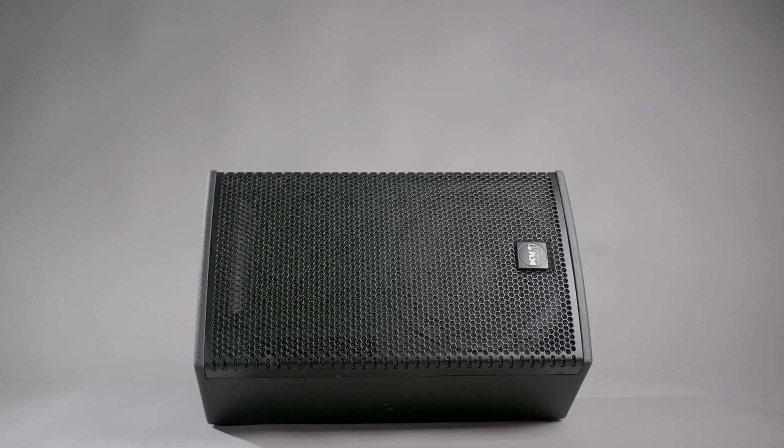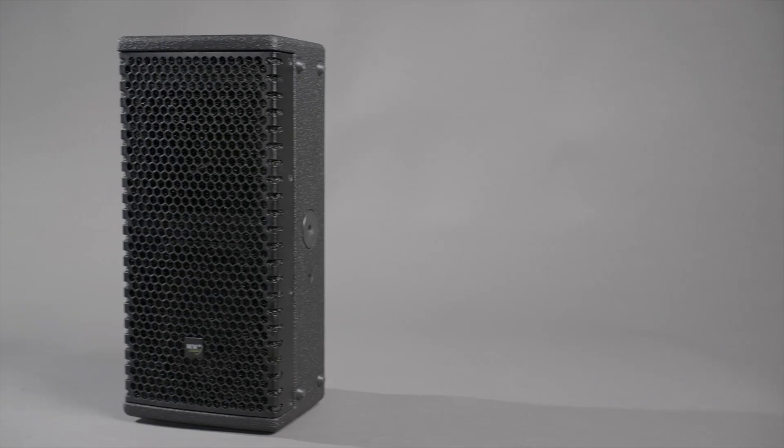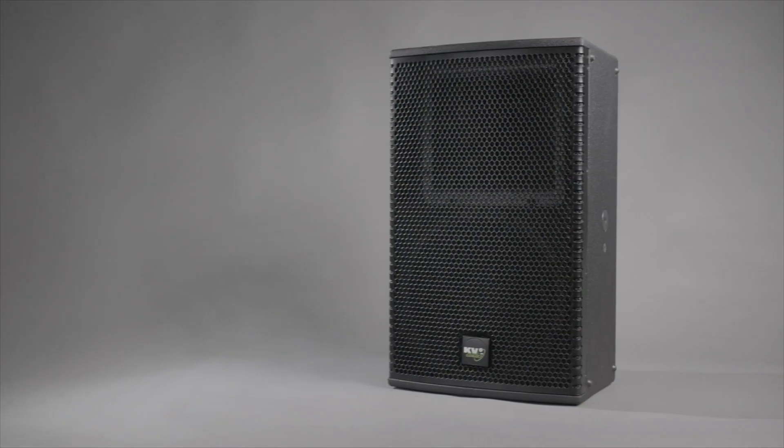A built-in 35 and 55 degree angle within the cabinet design also makes the CS range perfect for a variety of personalized monitoring solutions.